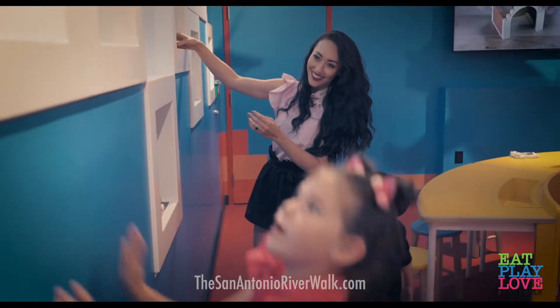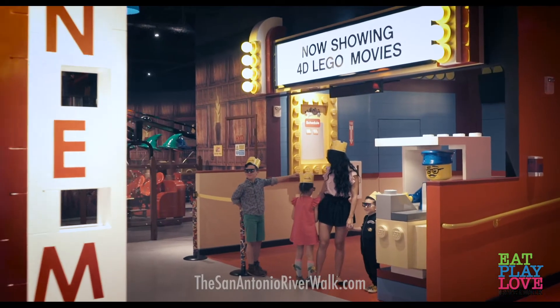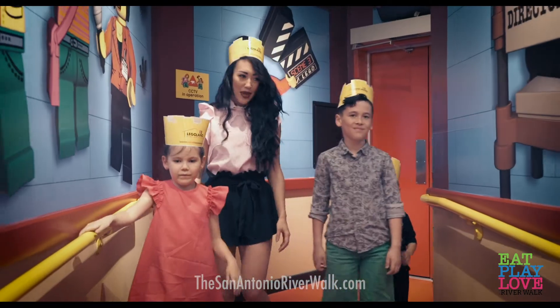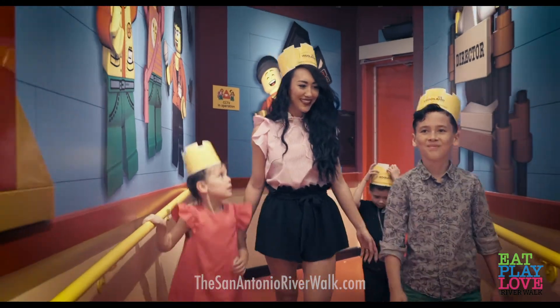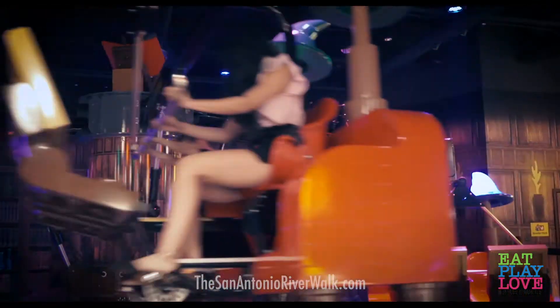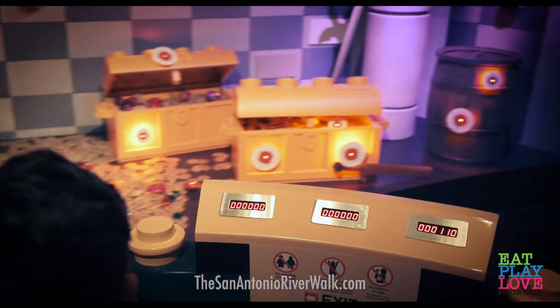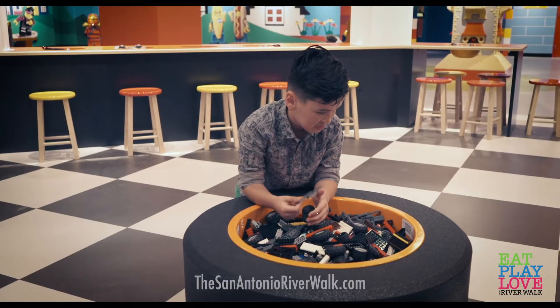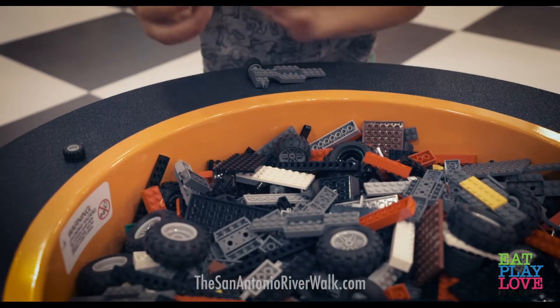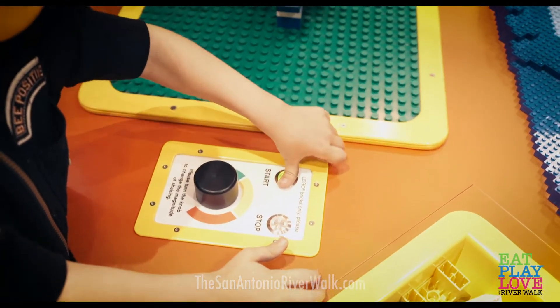What exactly do you do at Legoland Discovery Center? I'm glad you asked. Lego 4D cinema movies feature wind, rain, and snow for an incredibly real experience. Two different ride zones: Kingdom Quest and Merlin's Apprentice. Play zones include the Lego City Play Zone, Lego Racers Build and Test, Duplo Farm, and the Earthquake Tables.